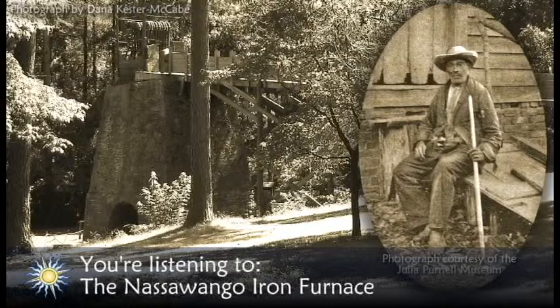Colonial residents of the region discovered bog iron in the swamps of the Pocomoke River as early as the 1780s. Enterprising blacksmiths in the area melted the ore in their forges and used it to create household items like nails, hinges, and other hardware.